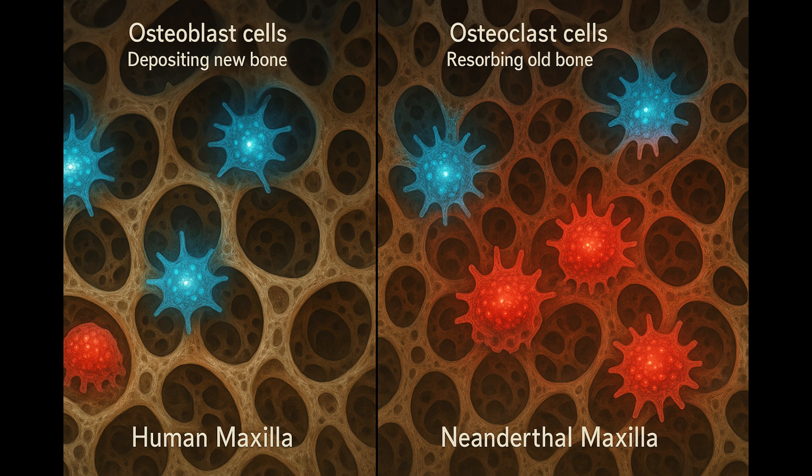There are shifts in what we call bone activity — the processes of bone deposition, where new bone tissue is formed, and bone resorption, where older tissue is broken down. These processes really guide the reduced growth we see in humans. If these activities slow down earlier, as they do in humans, the maxilla — that's the upper jaw — doesn't project as far forward, resulting in a more compact, less prominent face compared to Neanderthals. It's almost like our bone remodeling crew winds down their work on our faces earlier. In larger-faced species, those activities continue much more intensely and for a longer duration.